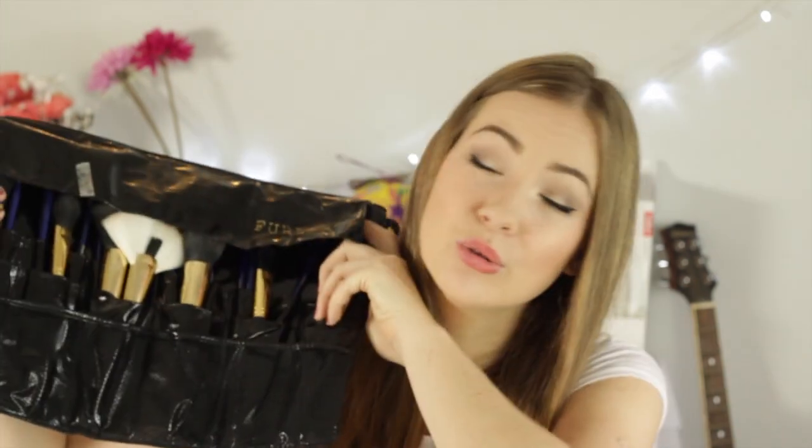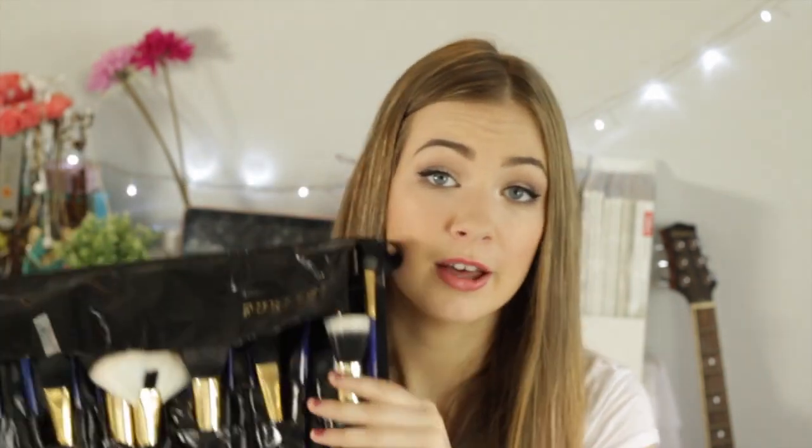Next standout brush — I've been using this every single day since I got the brush roll. This is the Pro 4F, and I've been using it for foundation every day and I love it. I really like the eye brushes in this set — this everyday casual eye brush, the Pro 8E. I've also been using one just for my brows. I would highly recommend checking out the Furless website. I'll leave the link to the brush roll as well as the website in the description.